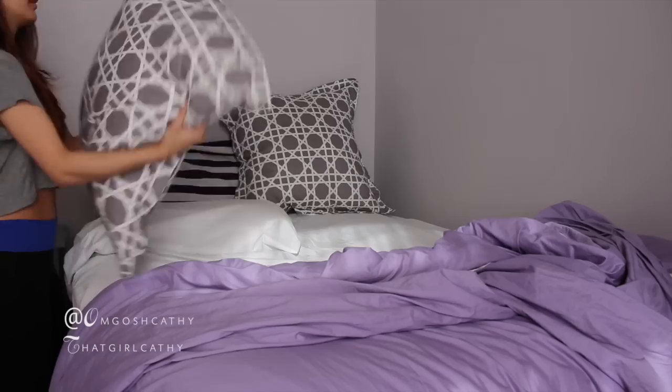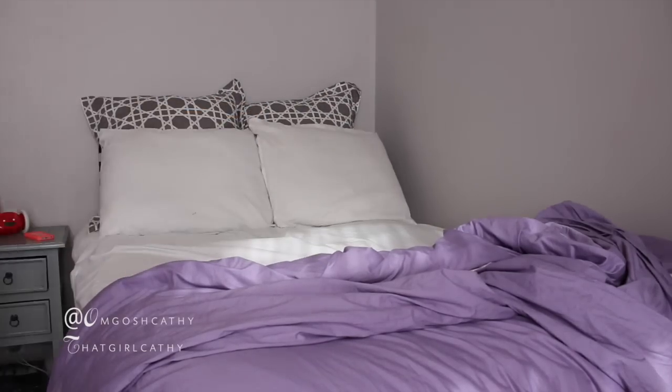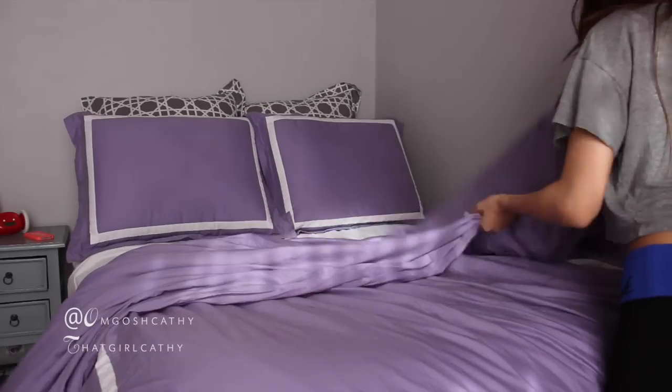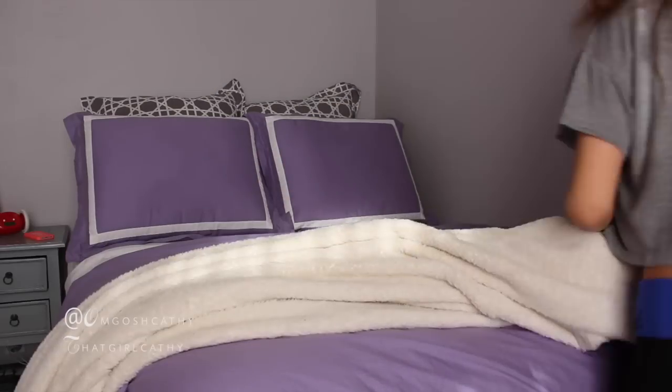So now I spend about a minute — which right now is like a 15-second frame — making my bed so that it looks nice and cozy. And if I don't make my bed, I usually get pretty lazy throughout the day for some reason, so making the bed really counts.